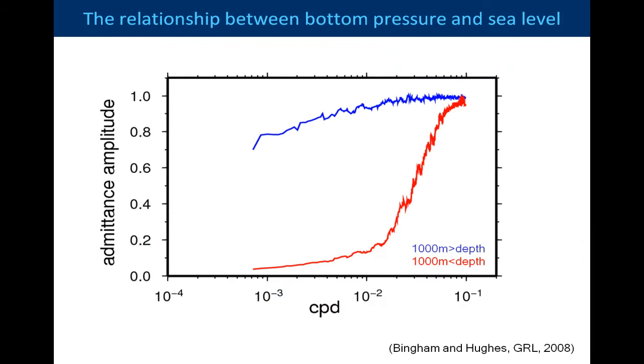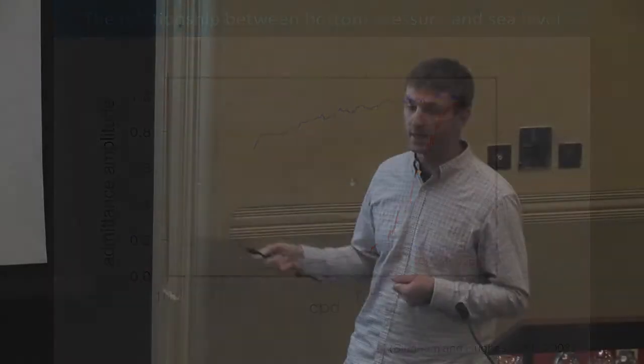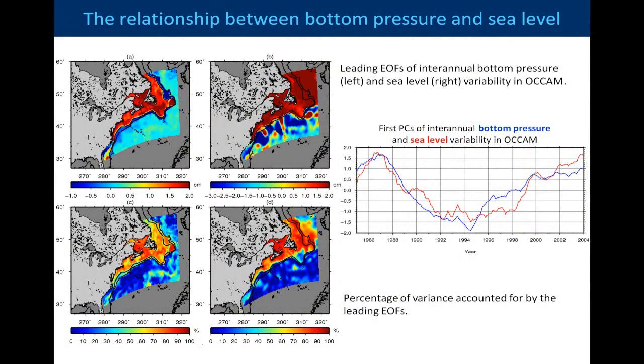As Chris alluded to, in the deep ocean this shows how similar the correspondence between sea level and bottom pressure is according to frequency. At high frequencies in the deep ocean, bottom pressure and sea level are very similar, whether you're in the deep water or in the shallow water. But as we move to longer, lower frequencies in the deep water, we see that they become decoupled. That doesn't happen in the upper part of the water column above 1,000 metres — they stay persistently coupled even out to long frequencies. So we can therefore expect, and we do actually find, that the leading EOF of bottom pressure is also reflected in the leading EOF of sea level, and these principal components follow each other very closely, accounting for a large percentage of the variance on the shelf.